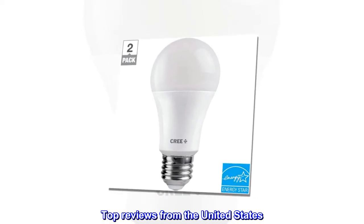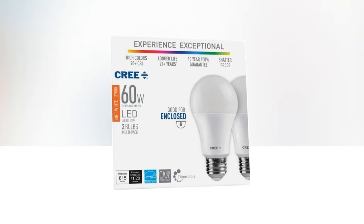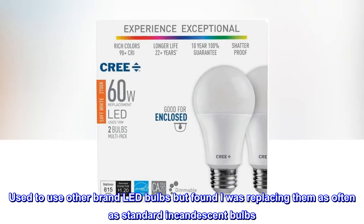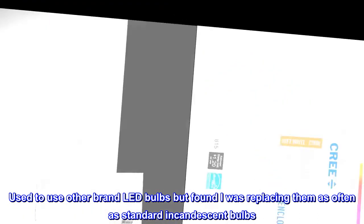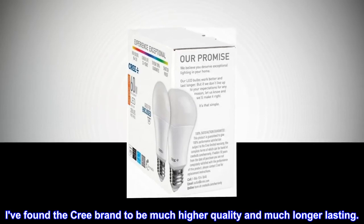Top reviews from the United States. Much better than other brands. Used to use other brand LED bulbs but found I was replacing them as often as standard incandescent bulbs. I've found the Cree brand to be much higher quality and much longer lasting.